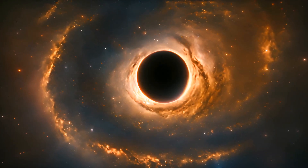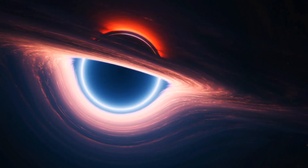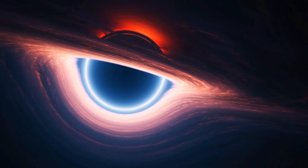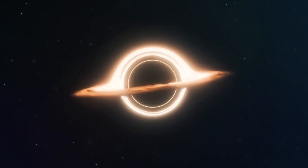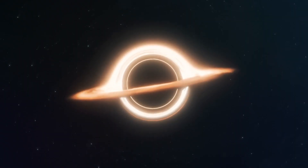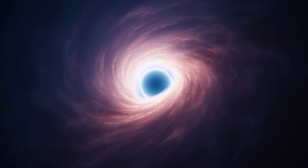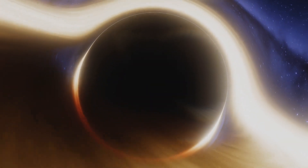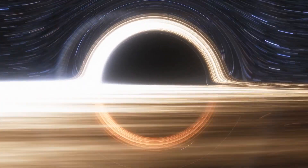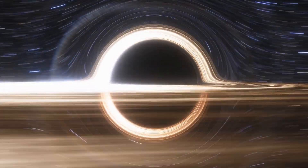Now, just to clear things up, we're not actually seeing light from the black hole itself. Black holes are so dense that not even light can escape them. But what we are seeing is light from the chaos happening around it — the accretion disk. Imagine a swirling, glowing whirlpool of gas and dust spiraling into oblivion. That's the accretion disk, and it's heating up as it spins faster and faster, glowing brightly enough for JWST to catch it.